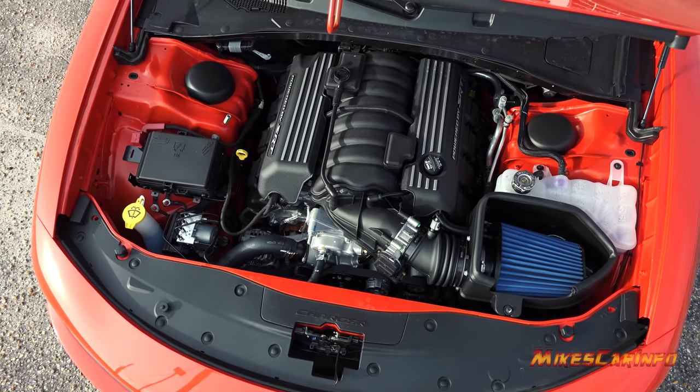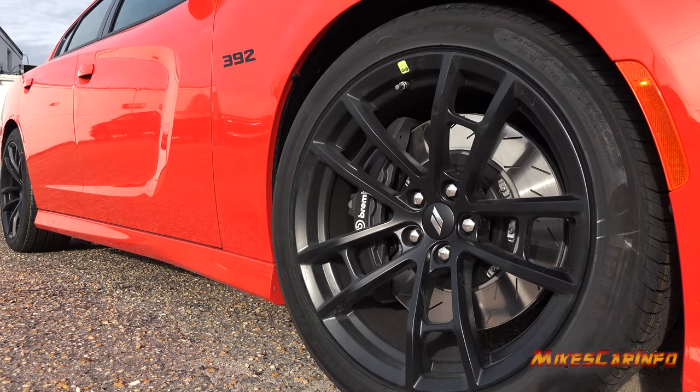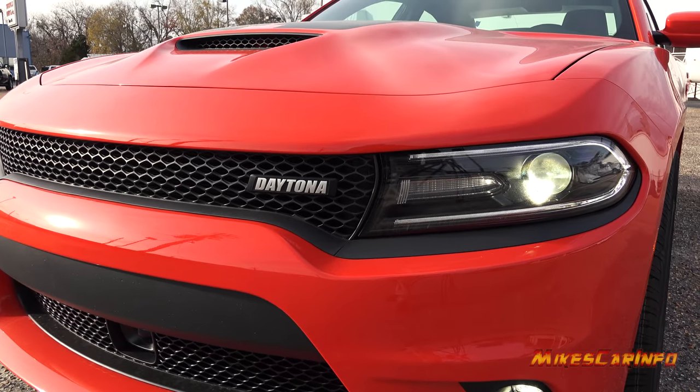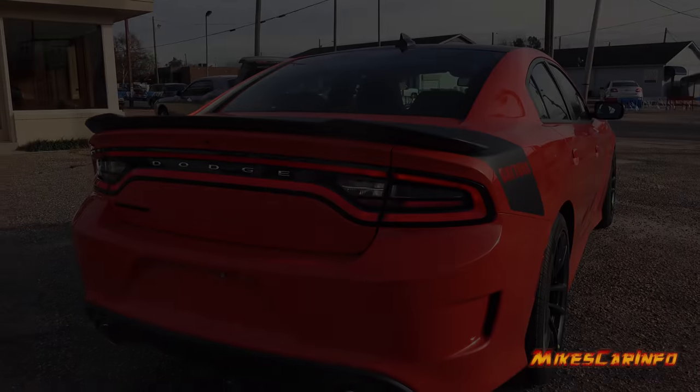I'm Mike. Thank you so much for choosing this video today. I'm in Whiteville, North Carolina visiting Van Underwood Chrysler Jeep Dodge Ram, and I'm checking out a 2017 Dodge Charger Daytona 392.